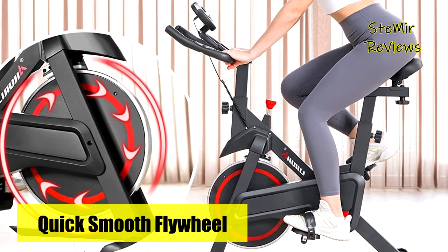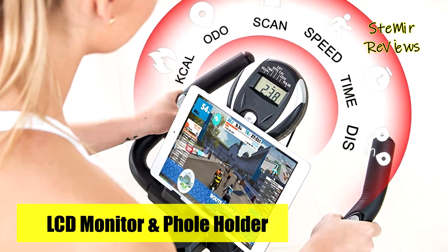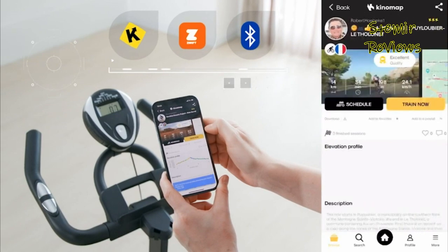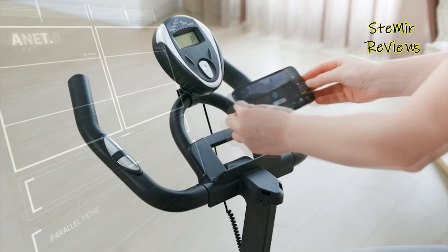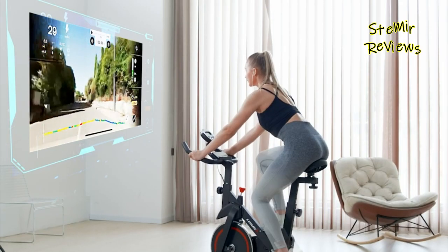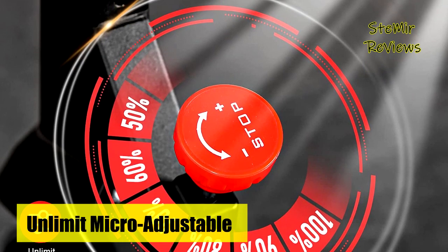The digital monitor on the indoor cycling bike tracks your time, speed, calories, distance, and more. Easily get all the training data to help you reach your training goals step-by-step. A phone and iPad holder allows you to watch videos or listen to music while exercising. The stationary bike features infinite resistance, giving you a realistic real-road feeling. Simply turn the knob to increase or decrease resistance to the different levels that best suit you.